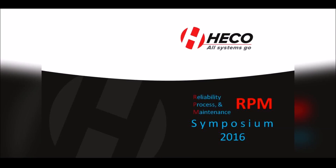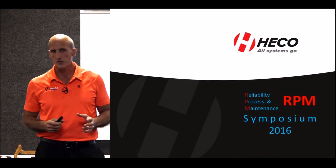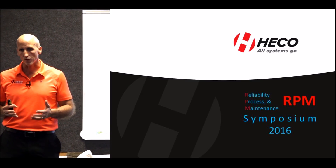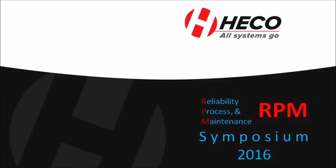My name is Todd Hatfield with HECO Industrial Service Groups. I'm Vice President of Engineering and Repair. Been involved with the company from about 1980 all the way to now. Graduated from college in 1985, Electrical Engineering.